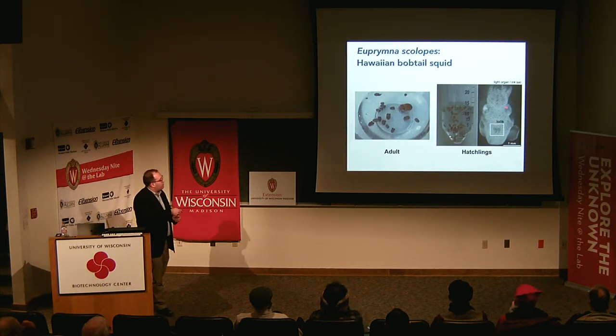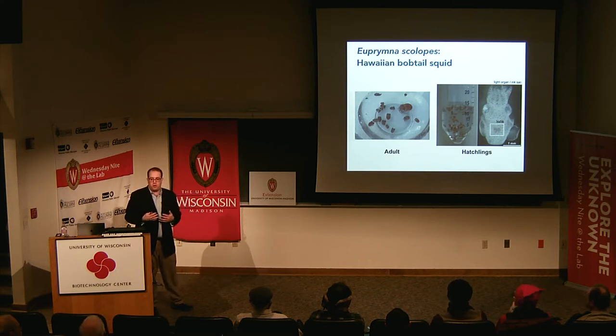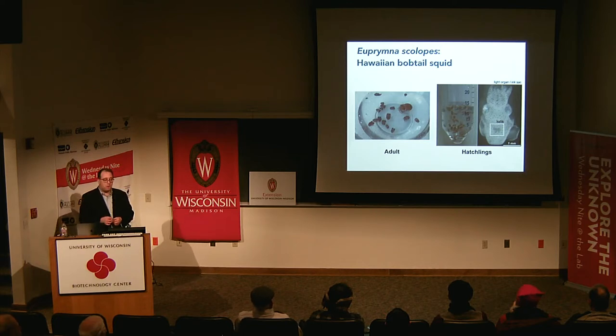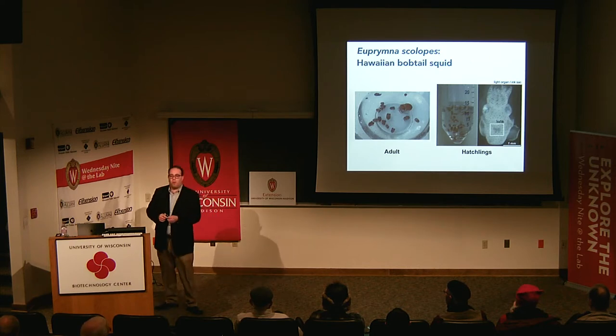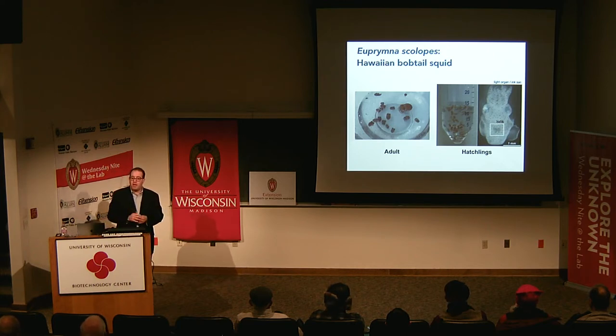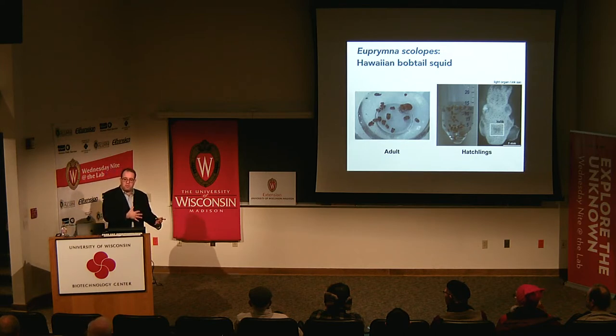Zooming in on one of the animals, you can see the eyes, tentacles, and arms. The ski-cap structure is the mantle. Water flows into the mantle, over the gills, over the light organ, past the ink sac, and out the funnel. This pumping brings oxygenated water into the squid and also carries environmental bacteria over the light organ surface. Seawater typically has about a million bacteria per milliliter, and Vibrio fischeri at its highest abundance is only about a hundred out of those million.